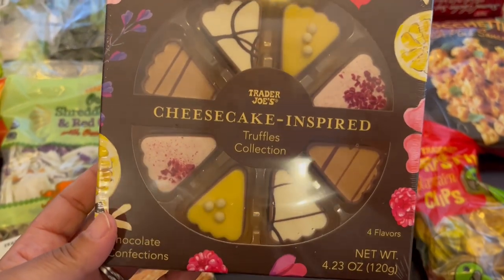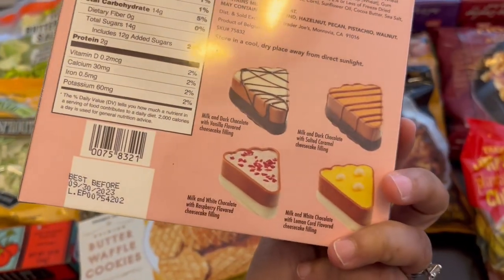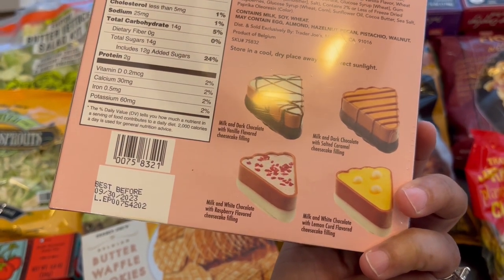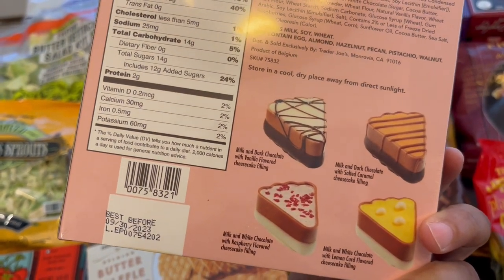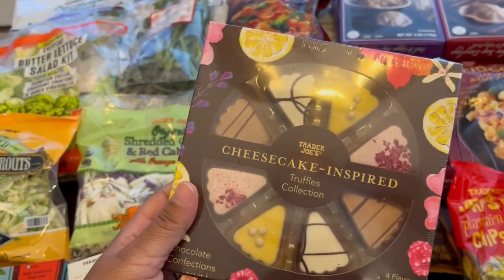Cheesecake inspired truffles — I think this was like $4.99. On the back you can see the different cheesecake fillings: chocolate with salted caramel, lemon curd flavored, raspberry flavored, and chocolate with vanilla flavored cheesecake. It sounds good — a cute little treat for us to try out.